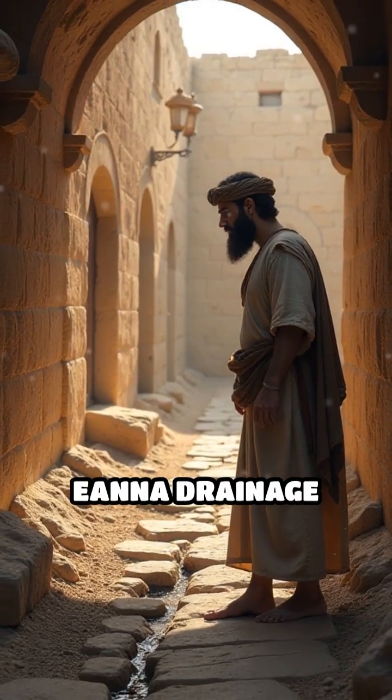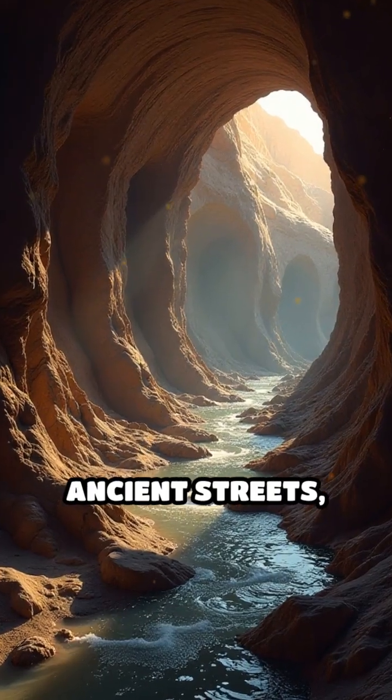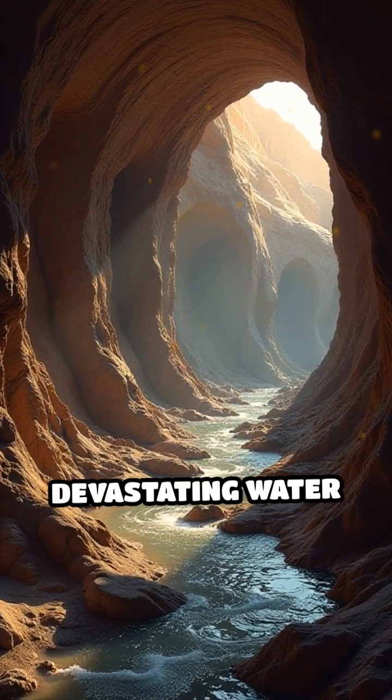And at number one: the Iana Drainage System, Uruk. They mastered flood control. Baked clay pipes vanish beneath ancient streets, preventing devastating water damage.